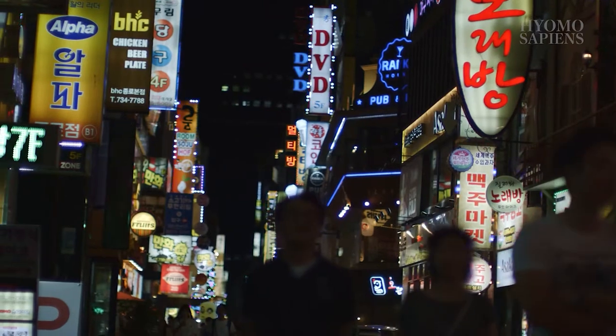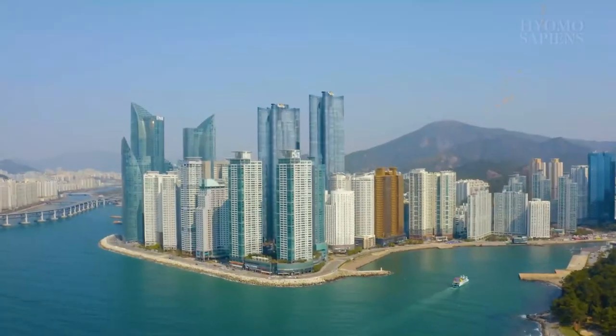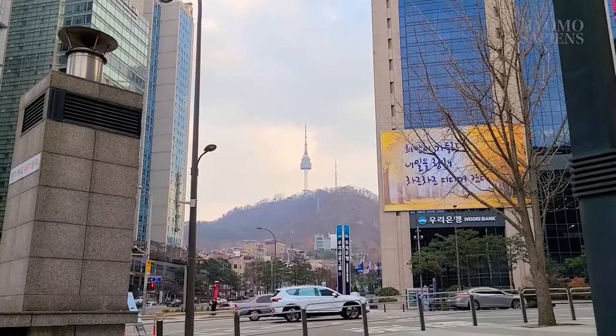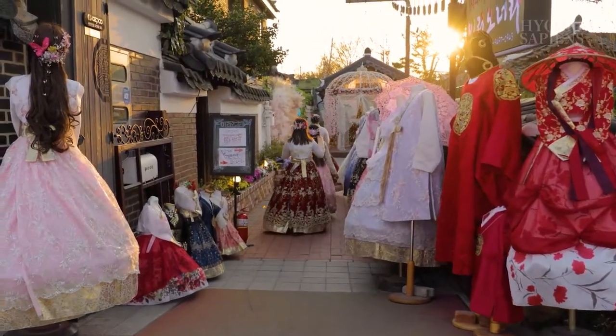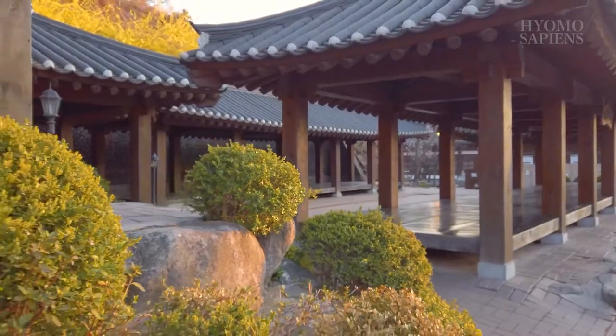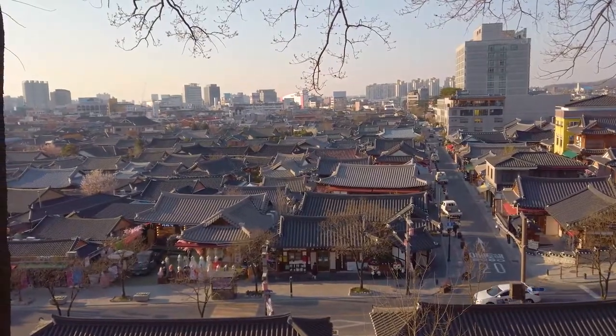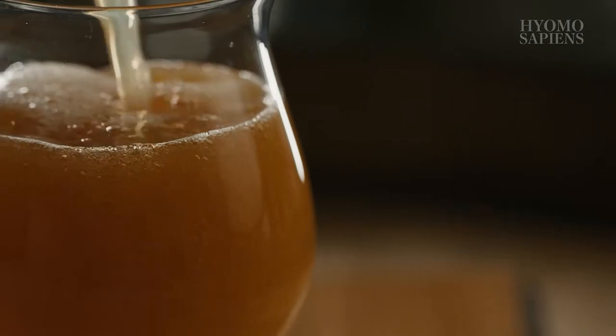South Korea, population of 51 million people, has accomplished so much in introducing its culture to the world through K-pop, K-beauty, and K-food. Our culture has influenced many lives and taught people how to enjoy life in our ways. And this — this is about beer, something that's globally connected and something we all enjoy, regardless of our background.